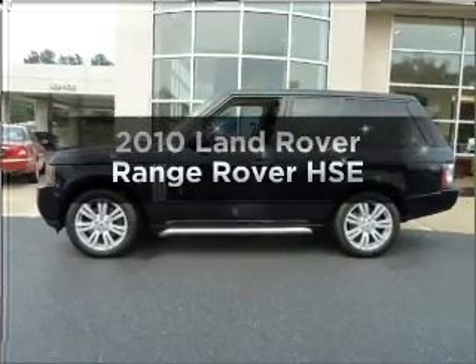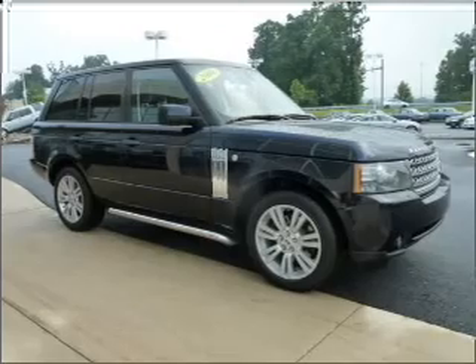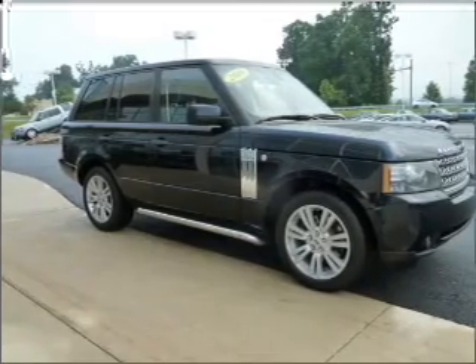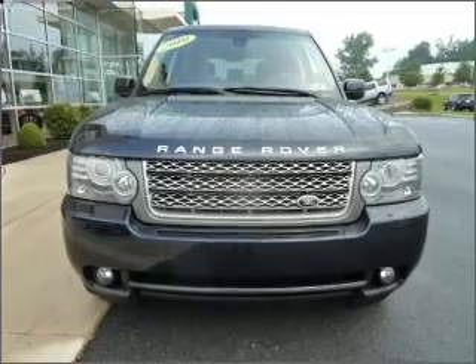Check out this 2010 Land Rover Range Rover. Travel the roads in style and comfort in this great vehicle, with a powerful 8-cylinder engine that responds smoothly to its 6-speed automatic transmission.